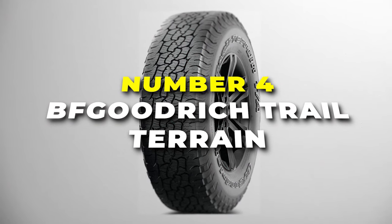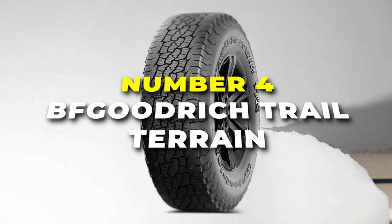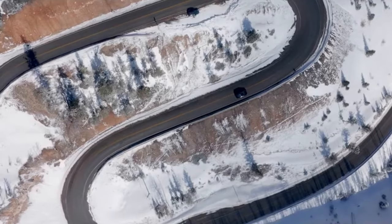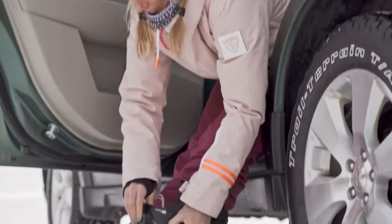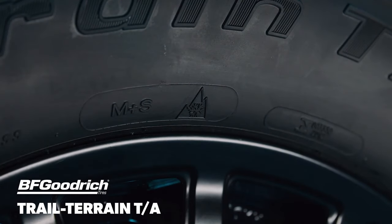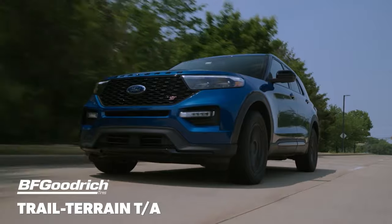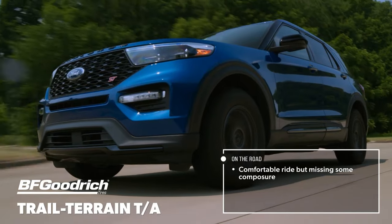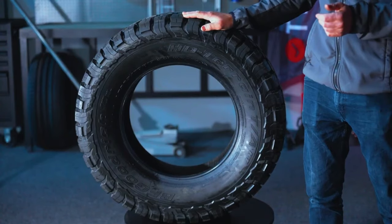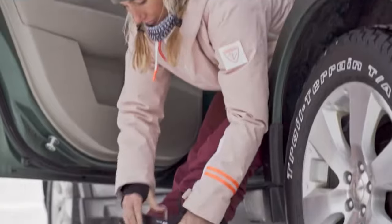At number 4, we have the BF Goodrich Trail Terrain, your trusty tyre companion for a blend of on-road comfort and off-road adventures. This tyre ensures a reliable performance that takes you wherever the road leads. Recognised for its off-road capabilities, the Trail Terrain provides a smooth and comfortable ride on the pavement, making it an ideal choice for all-terrain driving. Its specialised tread pattern ensures stability and responsive handling, giving you confidence on city streets and highways. When it's time to leave the beaten path, the tyres are ready for action, tackling off-road challenges with enhanced traction on various terrains. Rated the best all-terrain tyre for snow, the BF Goodrich doesn't struggle for grip in wintry conditions.